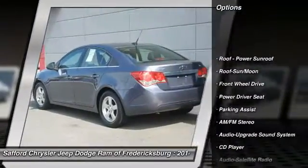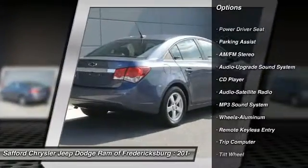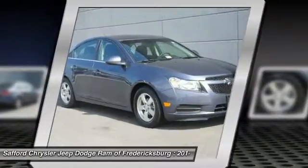Anti-lock braking system, traction control, moonroof, power steering, air conditioning, front cruise control, aluminum wheels, premium sound, AM-FM stereo radio, FWD.